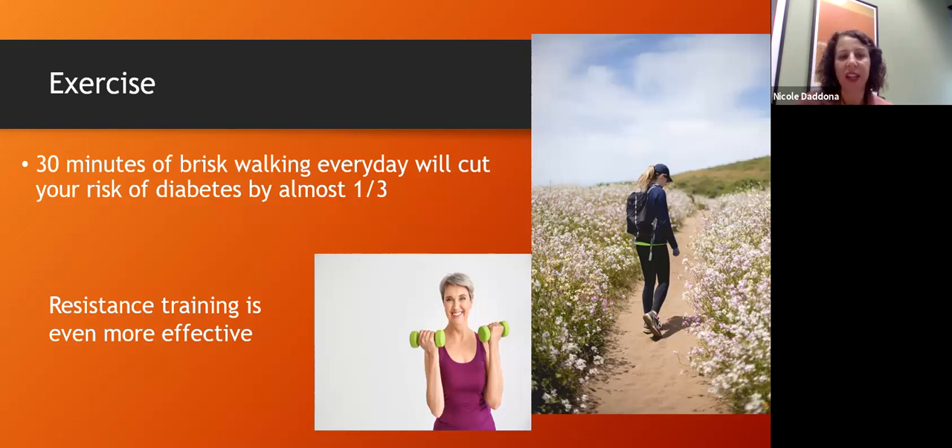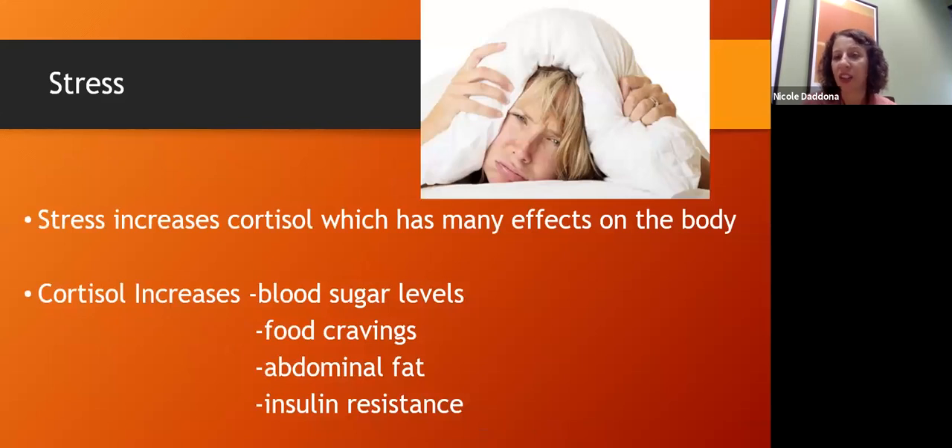Exercise is another powerful tool. Studies show that even 30 minutes of brisk walking every day will cut your risk of diabetes by a third. And if you do resistance training with a little bit of weight, that also improves and cuts your diabetes risk as well.